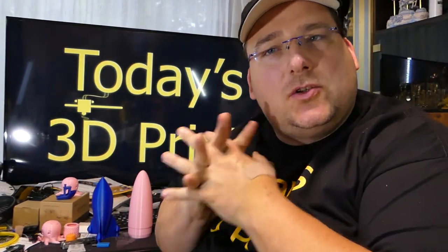Welcome to today's 3D print. Just a little quickie update — the goodies came in. I got the Today's 3D Print shirts. This is what I'll be wearing from now on in my videos, so I don't have to wear the Papa John shirt.